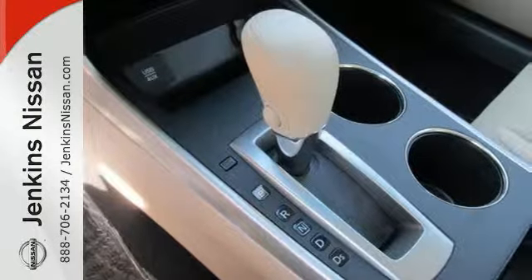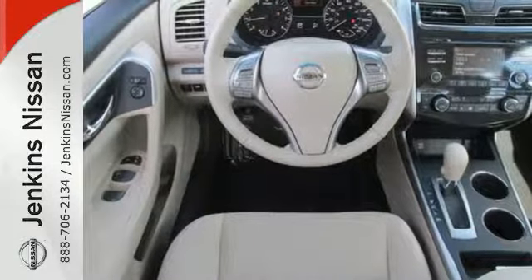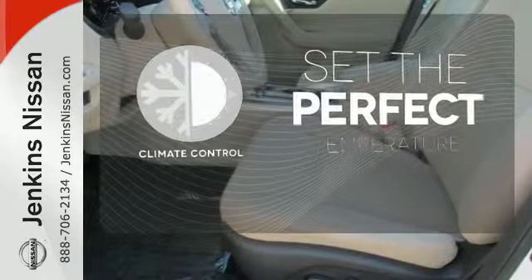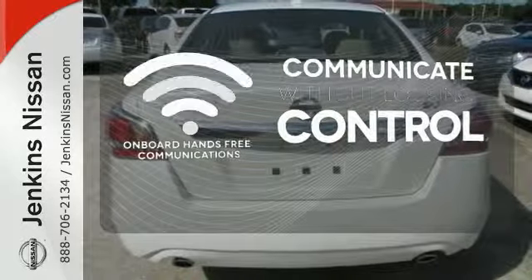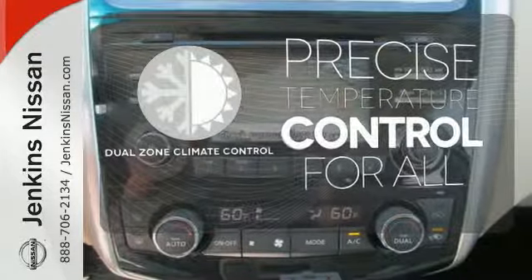The serene cabin is both spacious and luxurious, with premium materials and great features like push-button start and Bluetooth. The climate control lets you set the temperature exactly where you want it. Onboard hands-free communication keeps your hands on the wheel without compromise. No one will complain about the temperature with the dual-zone climate control.